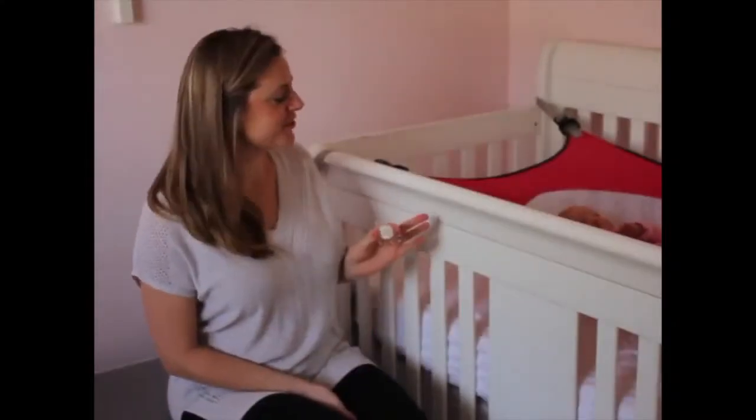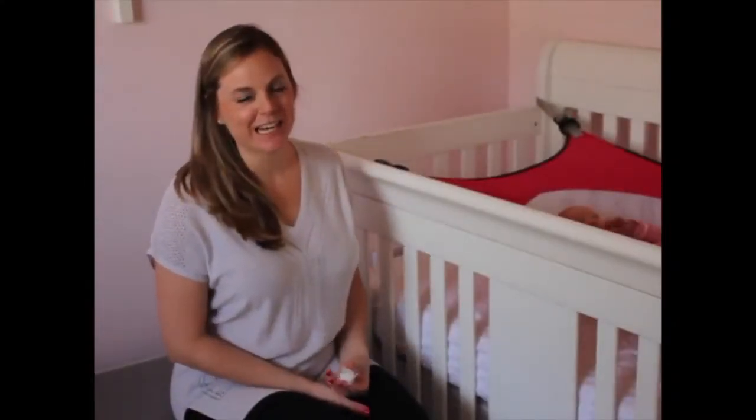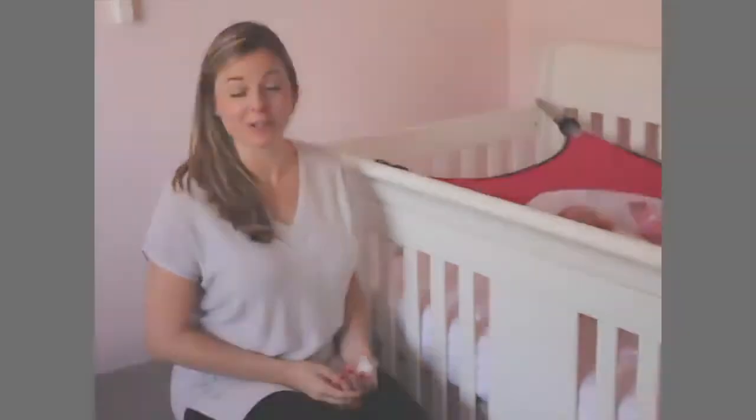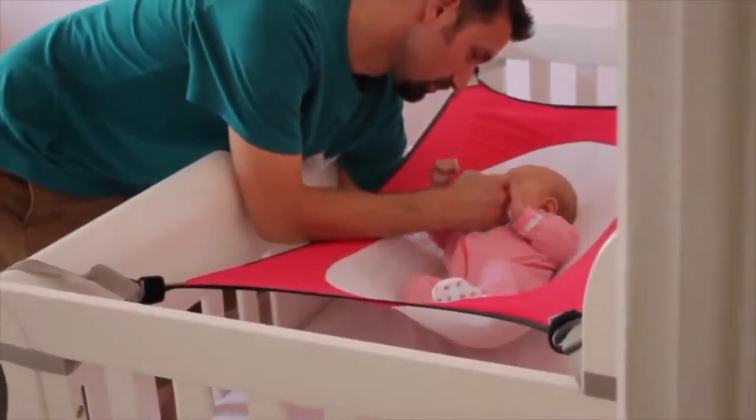I'm Alicia Stevenson and this is Audrey. She's two months old. I am a high school teacher. My husband Eric is a nursing student and an EMT paramedic.